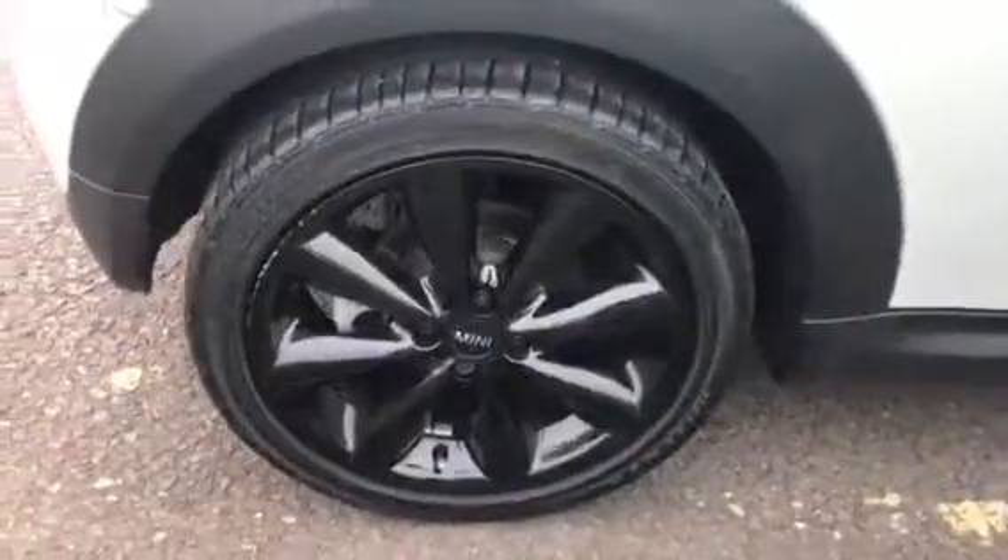I'm going to show you the tyre tread down here again, and you can see that alloy too.